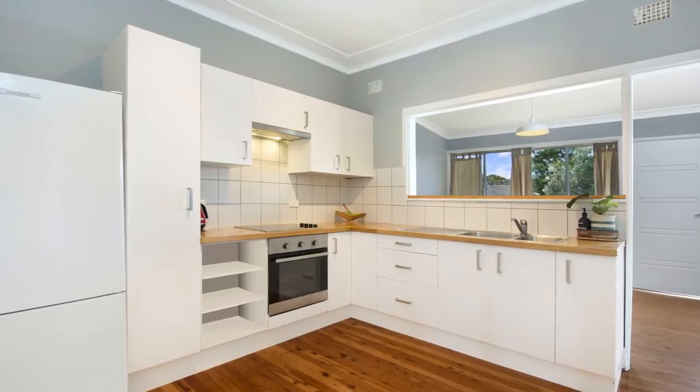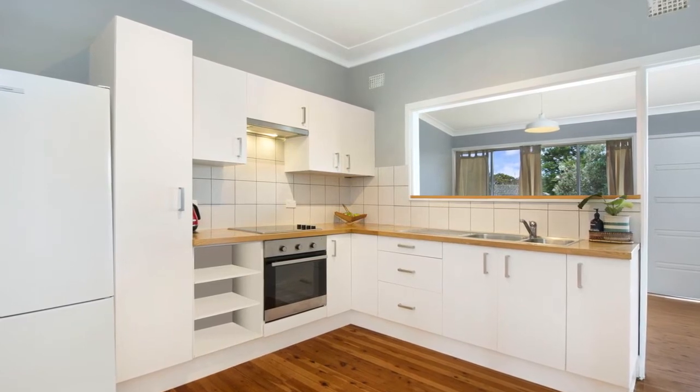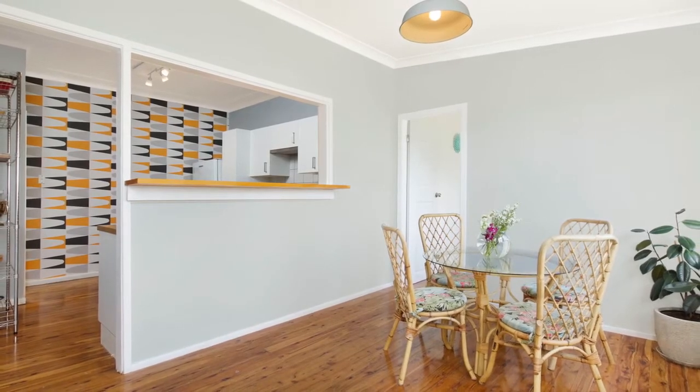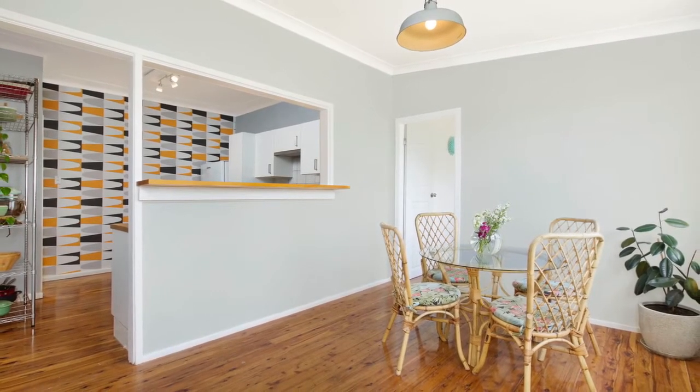The beautiful kitchen has been renovated and features wooden bench tops, plenty of cupboard space and a servery to the dining room. The dining room is light and airy, just like the living room, with a fresh coat of paint and overlooking the backyard.